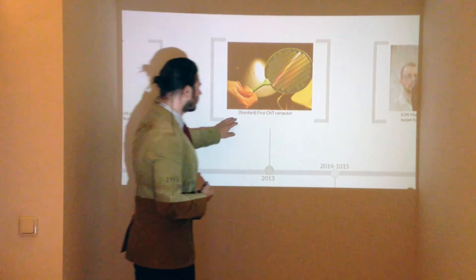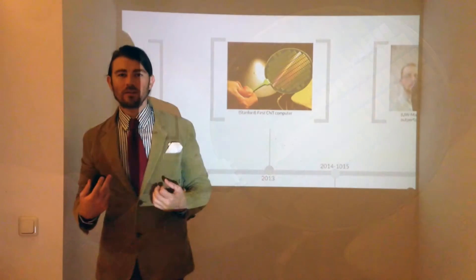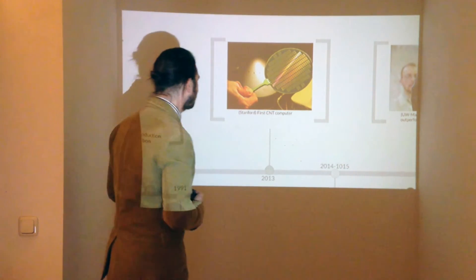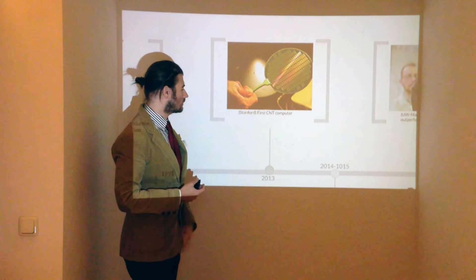Moving to 2013, in Stanford they created the first carbon nanotube computer. The processing capability was on par with the first Intel processor — so it wasn't really that fast or amazing — but they did create the first transistors from carbon nanotubes.